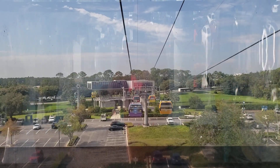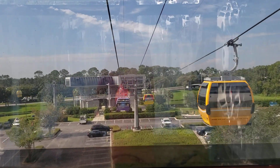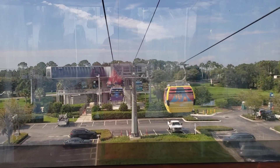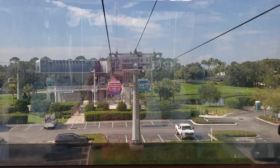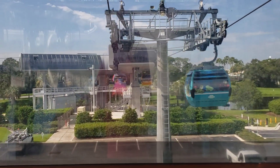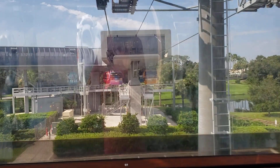We are now approaching the Skyliner Turn Station. While this special station was designed just for turning, other Skyliner stations were designed to complement their unique environments — from the glamour of Disney's Hollywood Studios to the laid-back islands of Disney's Caribbean Beach Resort.